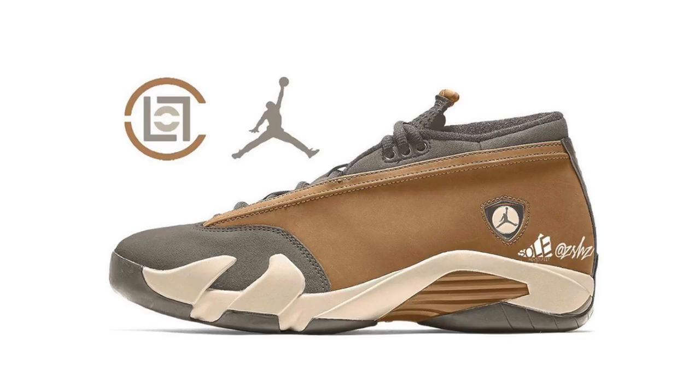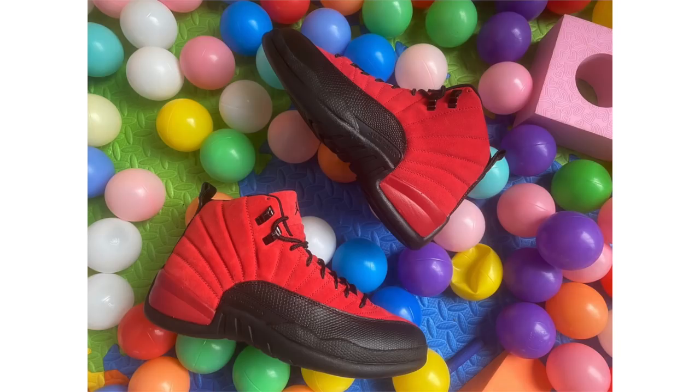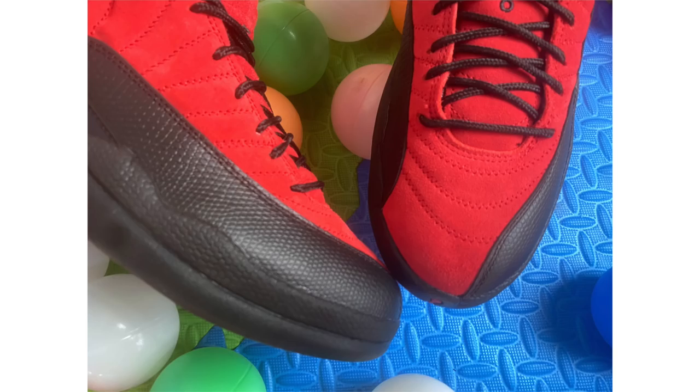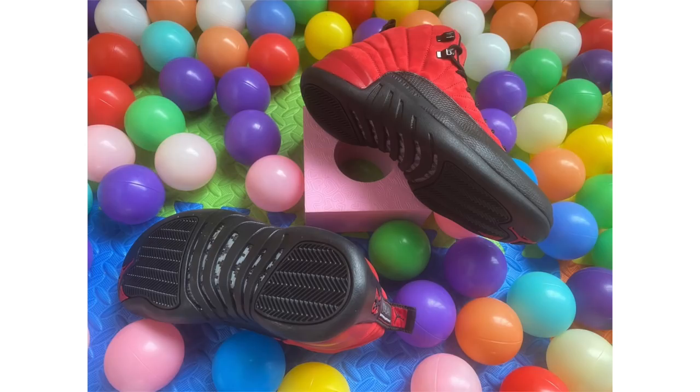Images leaked of the Air Jordan 12 Reverse Flu Game and a lot of people were upset — this shoe features suede across the upper and tongue rather than leather. To me it's a bit of a letdown, as suede on the tongue can look wonky on Jordan Brand shoes. That said, the colorway is nice — red across the upper with black pretty much everywhere else, and a little white on the branding on the heel. Currently scheduled to release December 26th, retail price $190, in full family sizing.